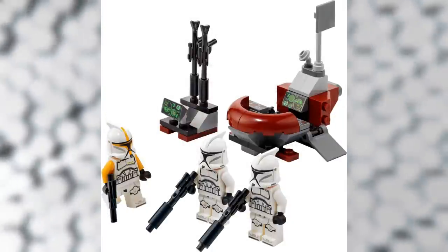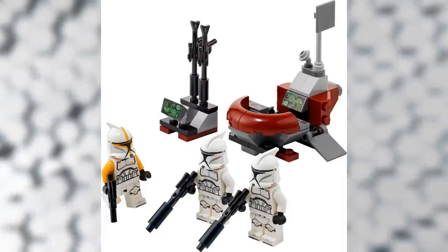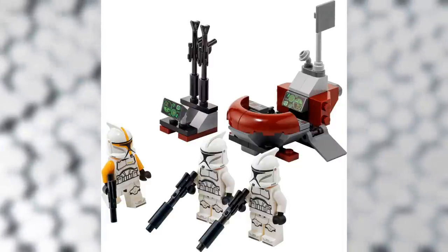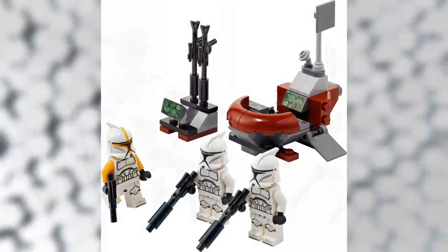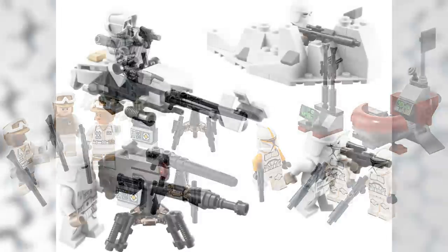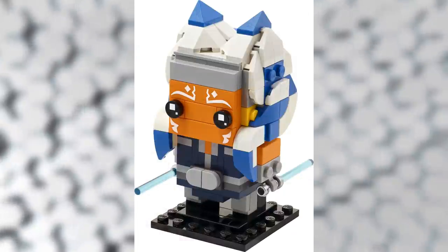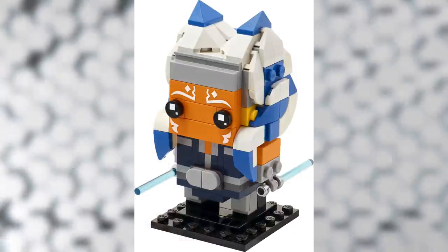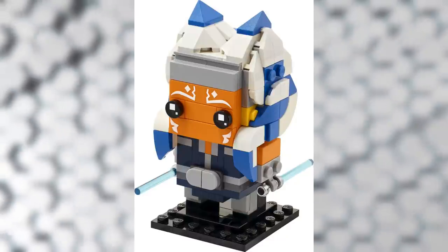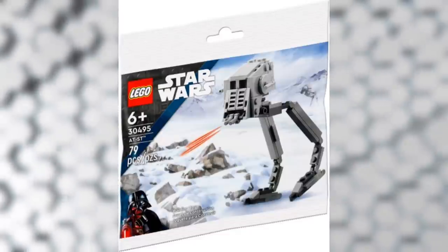Next we have set number 40558, the Clone Trooper Command Station, also retailing for $15 and including 66 pieces. I would have liked to see another variant of clone trooper instead of the clone commander, but it's a great way to get your hands on one. These two sets are a little controversial because they're $15 — the old battle pack price — but now include only three minifigures instead of four. Given that battle packs are officially $20 now, I wasn't expecting more than three. We also have set 40539, the Ahsoka Tano BrickHeadz — the 150th — retailing for $10 with 164 pieces, and the 30495 AT-ST polybag with 79 pieces.